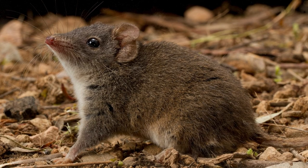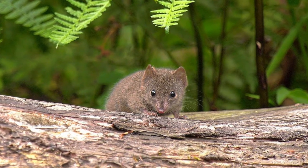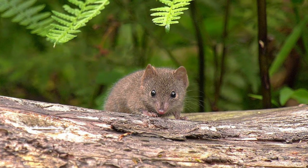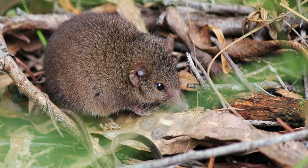Antechinus has an extremely unusual reproductive system. The females are synchronously monoestrous, with mating occurring over a short 3-week period. The males experience mass mortality after mating, with male survival only observed in very rare cases.